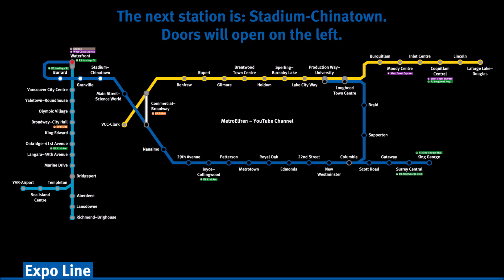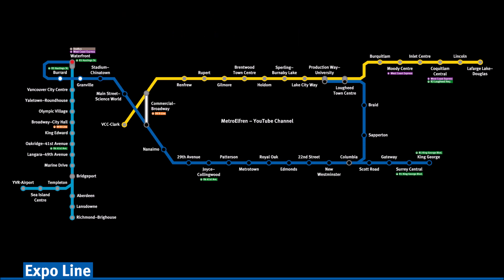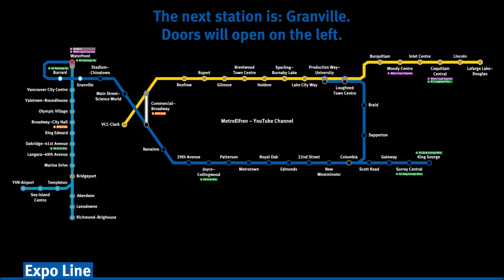The next station is Stadium Chinatown. Doors will open on the left. The next station is Granville. Doors will open on the left.